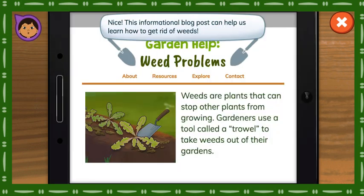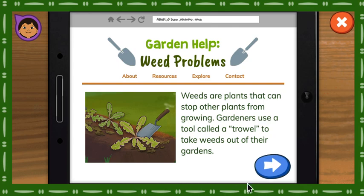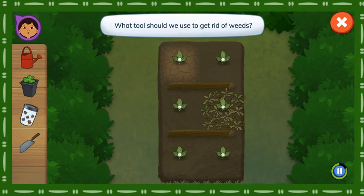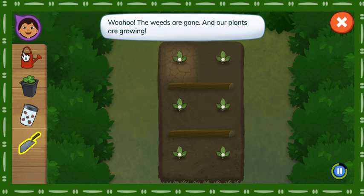Great job! Nice! This informational blog post can help us learn how to get rid of weeds. Weeds are plants that can stop other plants from growing. Gardeners use a tool called a trowel to take weeds out of their gardens. What tools should we use to get rid of weeds? Tap the soil to get rid of the weeds. Woo-hoo! The weeds are gone and our plants are growing.